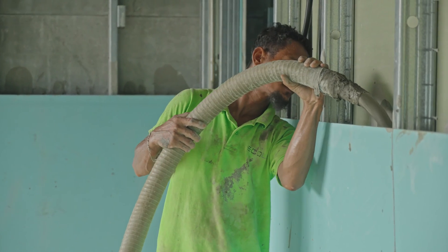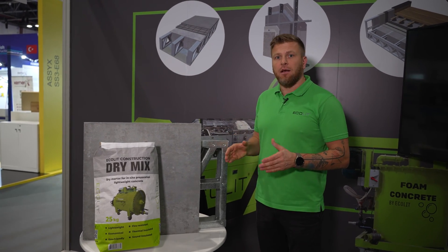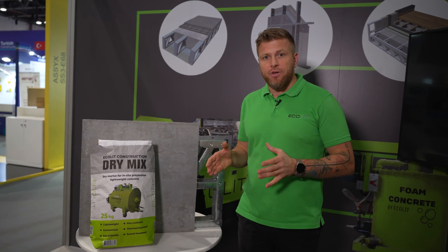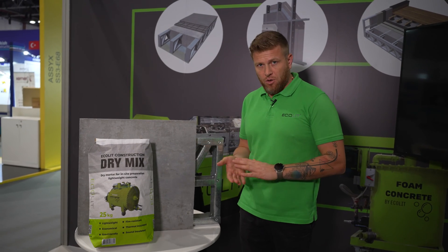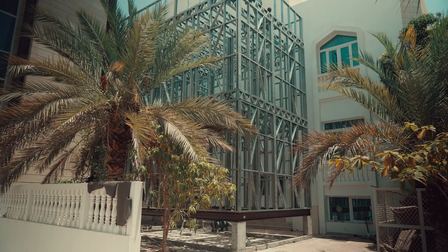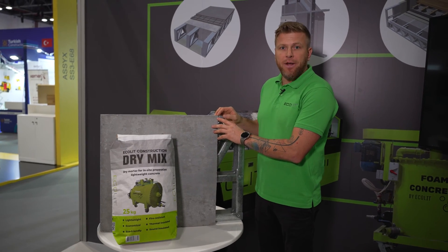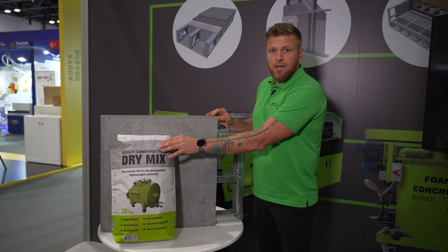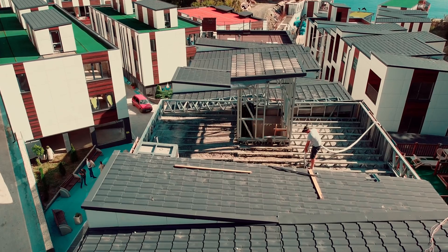We are not rocket science — we just package a ready complete construction system. In each authority in your country, we have all the necessary documents to approve it as a complete construction system based on light gauge steel framing, our concrete mix panels as the shutter, and our dry mix design to inject and insulate the walls, roof, and floor trusses.